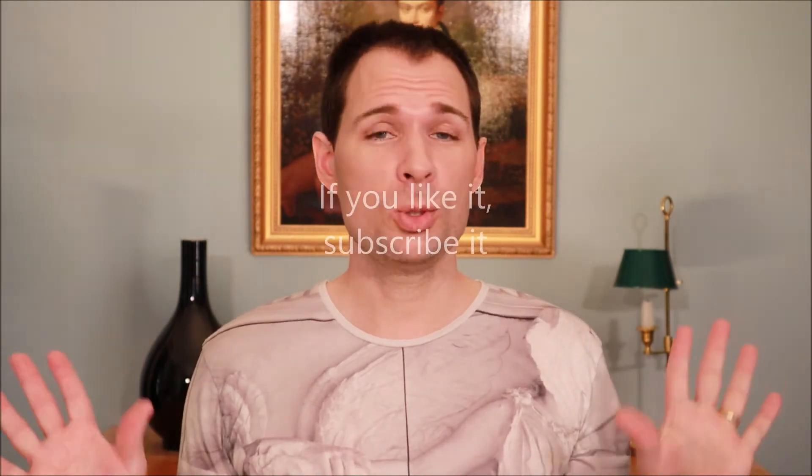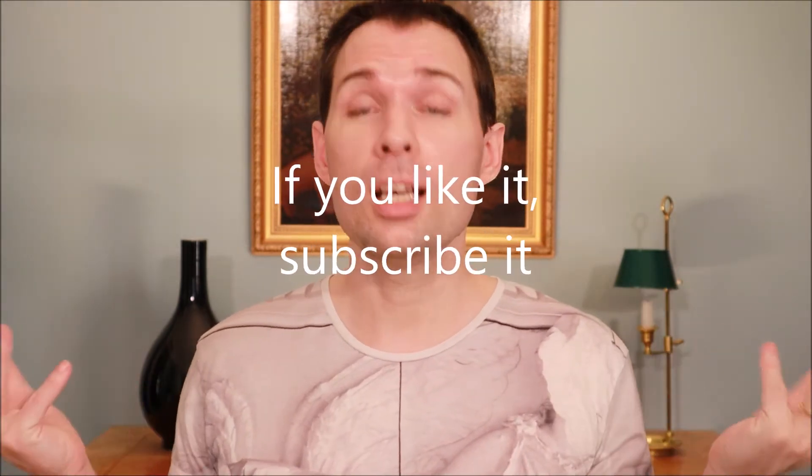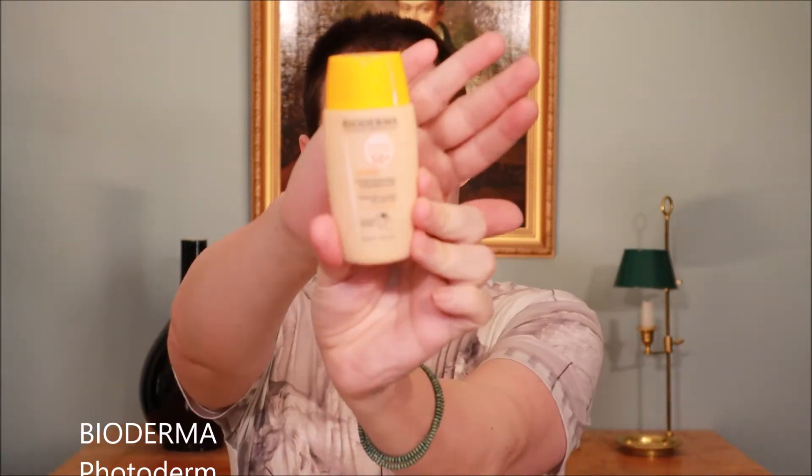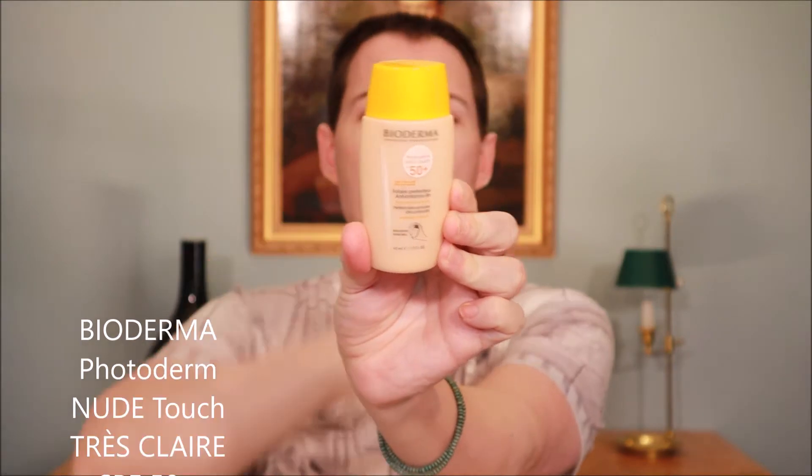Hello guys and welcome to my channel. My name is Jesper Bofersen and today we are going to look at a tinted sunscreen from Bioderma. It's called Photoderm Nude Touch and it is an SPF of 50 plus.